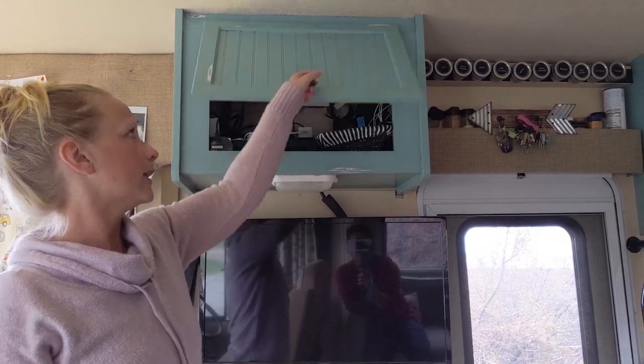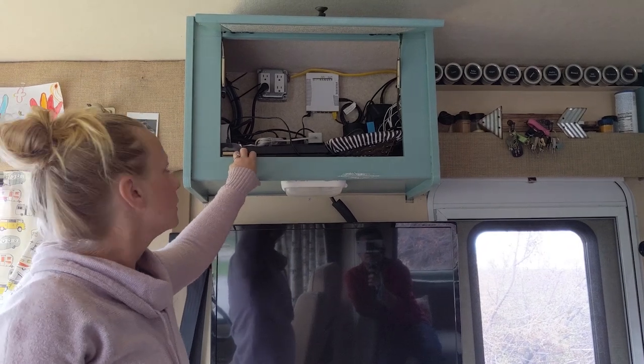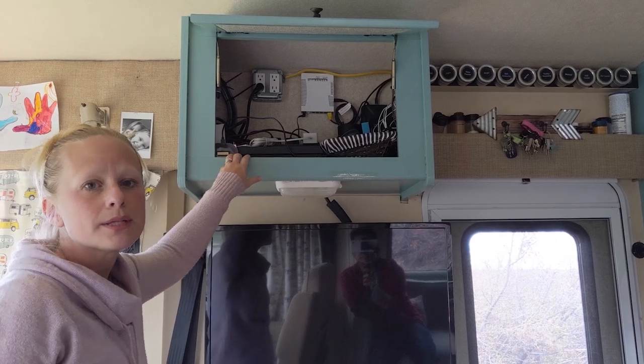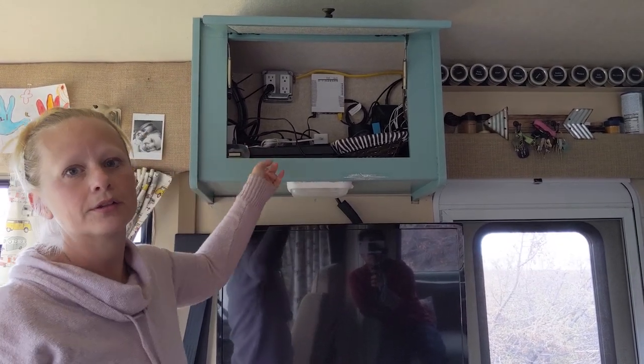This is our media cabinet. We store all of our electronics up here. We have the Verizon Wi-Fi, the Wi-Fi Ranger, Cellular Booster, Kevin's PlayStation, the Canary, Google Home — anything electronic goes up here.